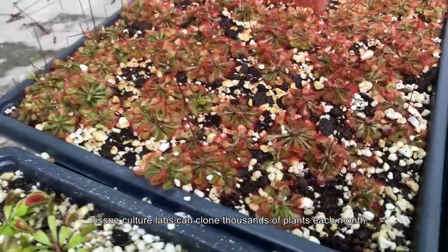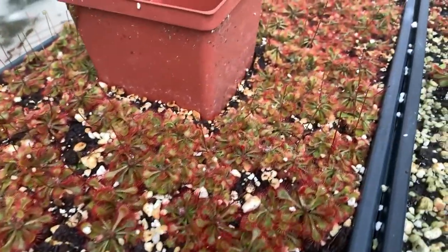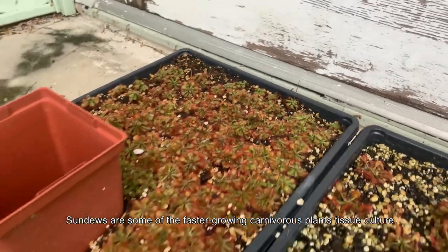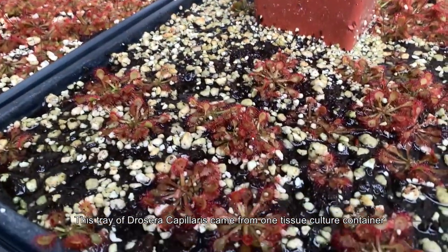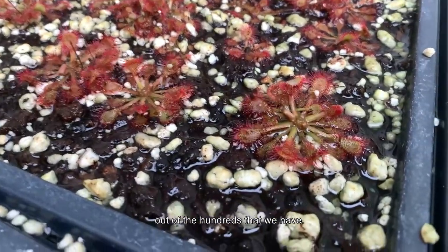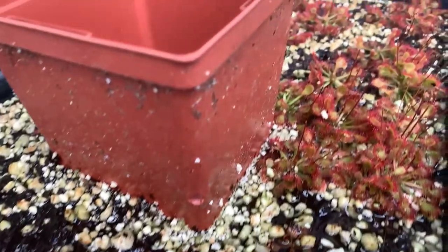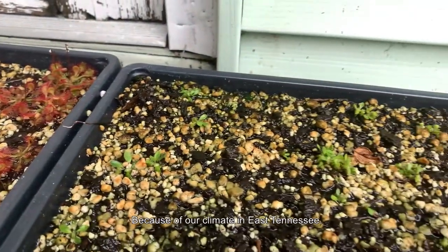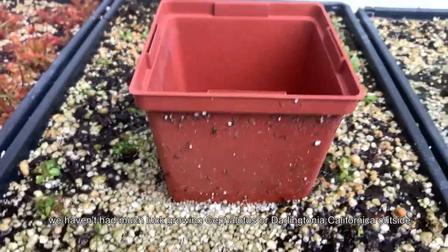Tissue culture labs can clone thousands of plants each month, which helps with these plants' conservation. Sundews are some of the faster-growing carnivorous plants in tissue culture. This tray of Drosera capillaris came from just one tissue culture container out of the hundreds that we have.